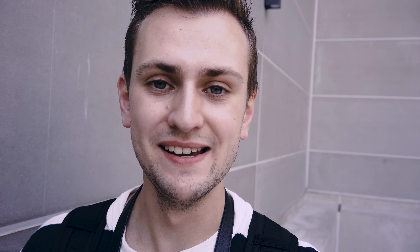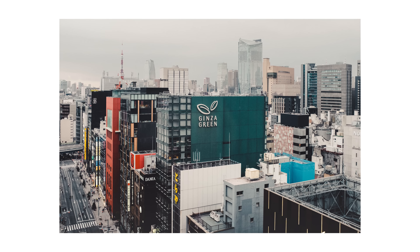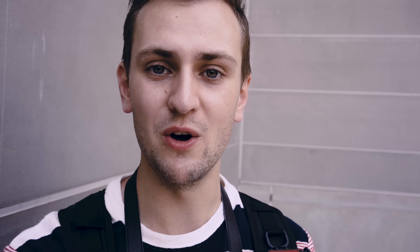The gear you shoot with doesn't necessarily make you a better photographer, however when you shoot with a camera that really inspires you and makes you enjoy taking photos, you go out more and you improve. There is merit in having a camera you feel comfortable with. Certain cameras may have amazing specs but poor usability — I've been looking for something small, discreet, and perfect for travel.